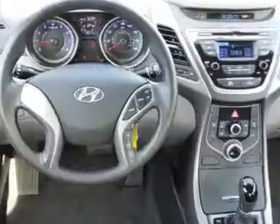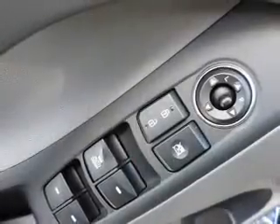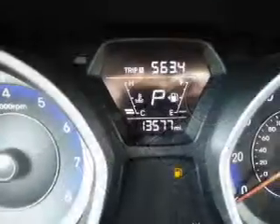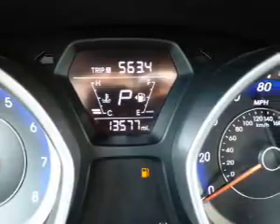Inside you'll find Bluetooth connectivity, an auxiliary input, steering wheel controls, curtain head airbags, front airbags, side airbags, side impact door beams, child safety locks, iPod integration, and cruise control. Great quality at a great price — call or click to contact us today.